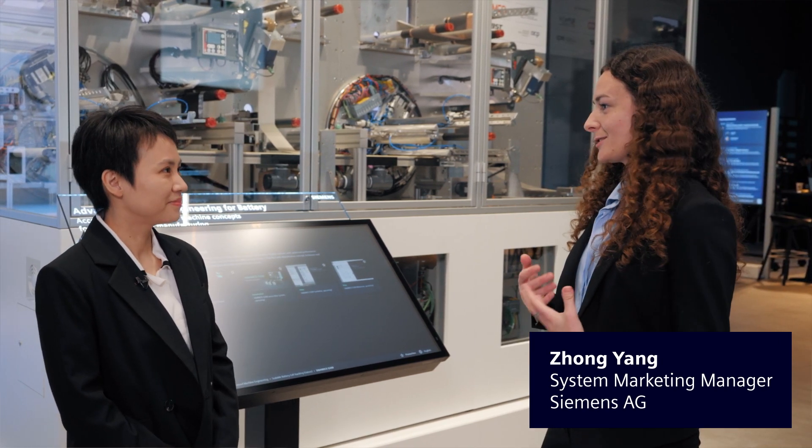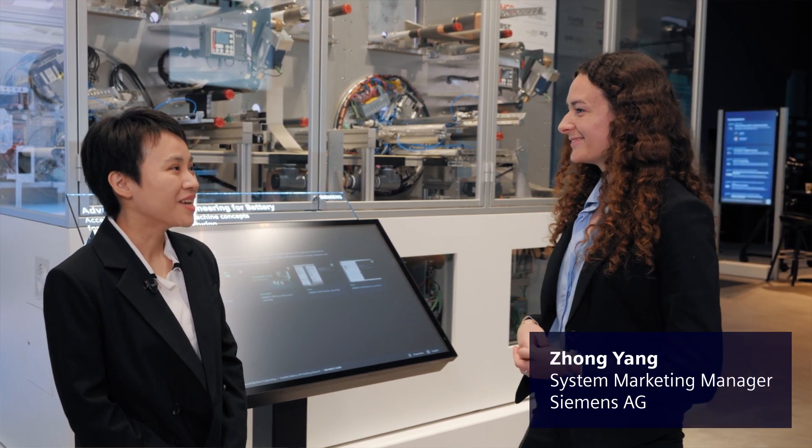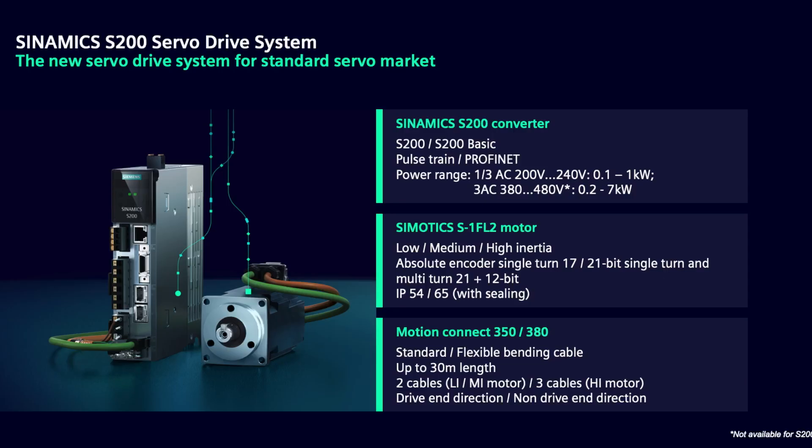Hey, Yangjiang, I can see here our new SavoDrive system. Can you tell us more about it? This is really exciting. Sure, definitely. The new S200 SavoDrive system here consists of the S200 drive, 1LFL2 motor, and its cable connectors.